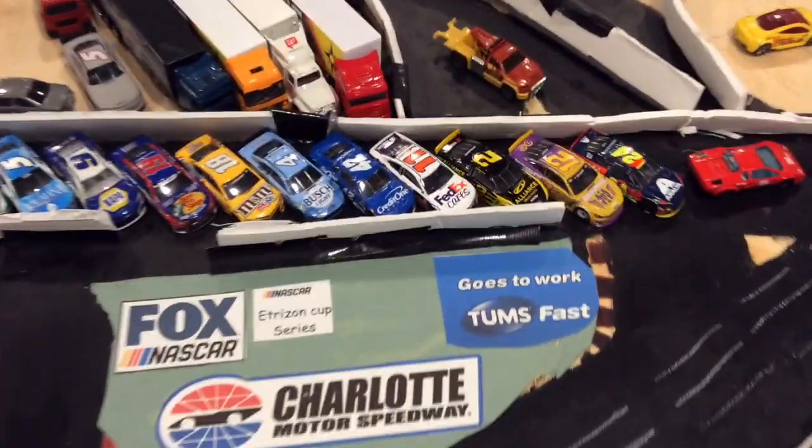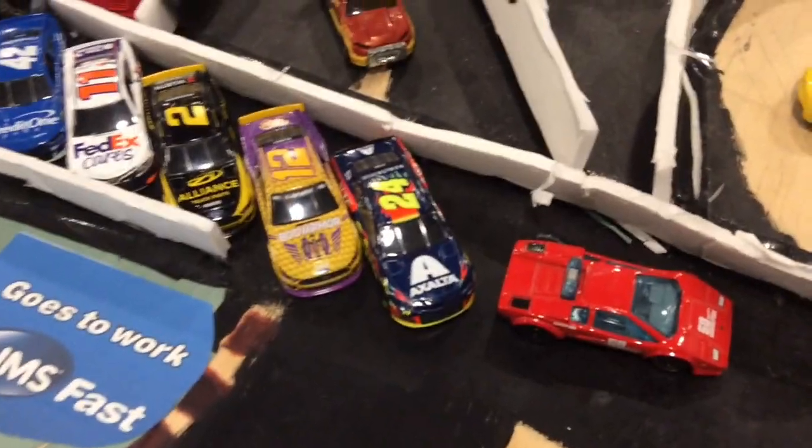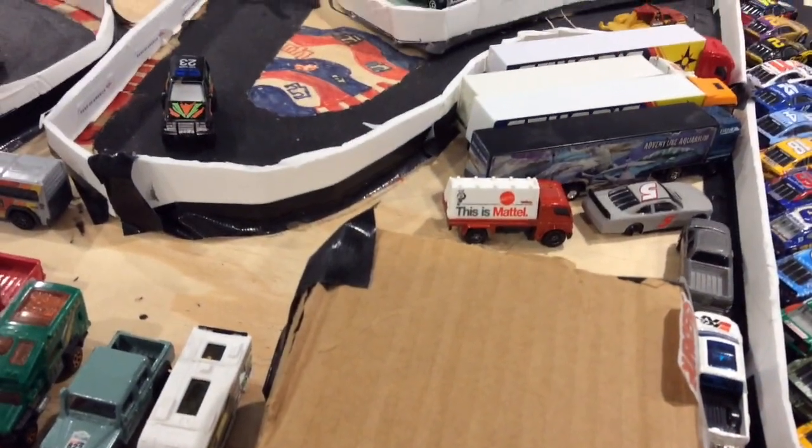Welcome to Season 1, Race 2 of the E.T. Ryzen Cup Series. We are here at Charlotte Motor Speedway for today's race. There are 13 cars here today. Your pole sitter is William Byron, and your points leader is Alex Bowman, who won at Daytona last week.